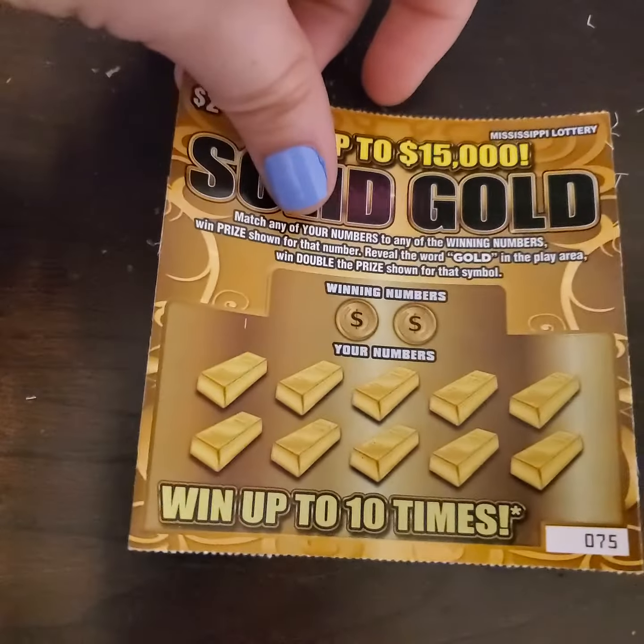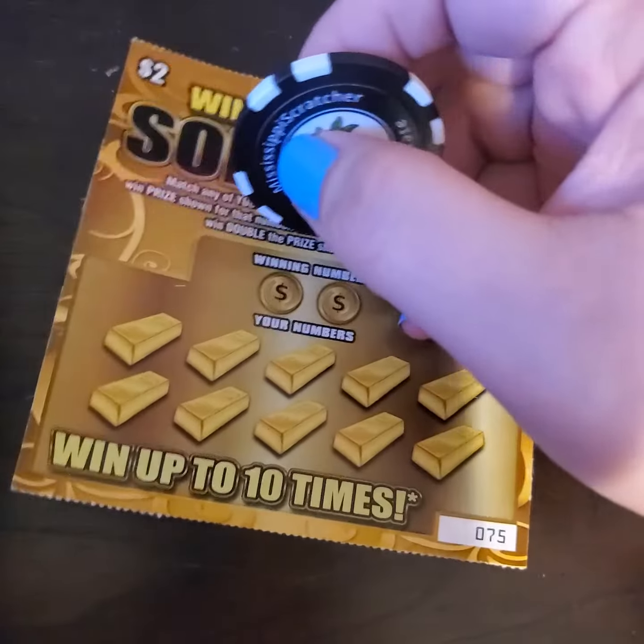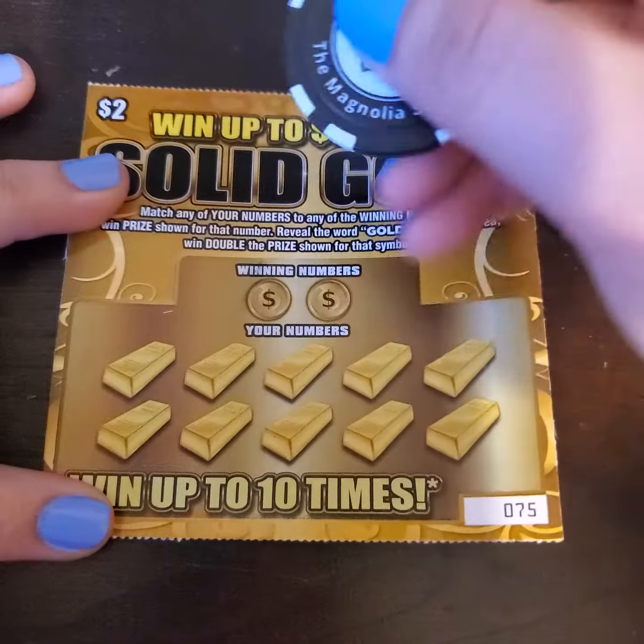We're going to try out this newer ticket. It's called Solid Gold, where you can win up to $15,000. You need to find your numbers matching the winning numbers, or find the word gold — find the word gold and you get double the prize. So let's go ahead and see what we can get.